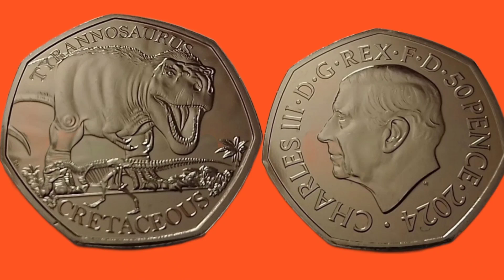This coin is the next coin in the Tales of the Earth series. We have got the infamous Tyrannosaurus Rex on the left hand side. What a design, absolutely incredible. Of all the Dinosauria coins, this one definitely comes out on top for me.